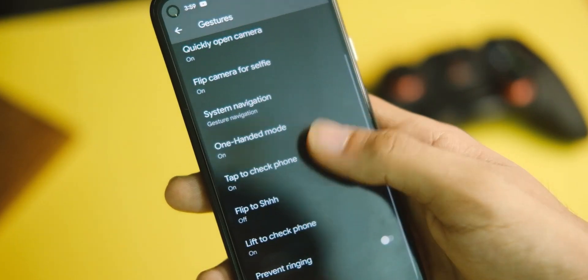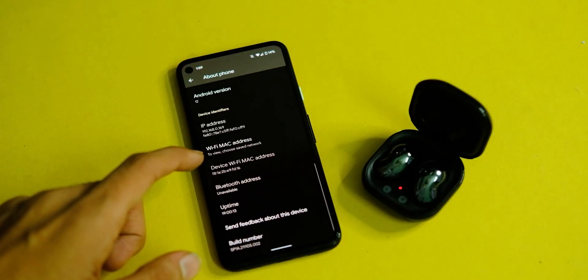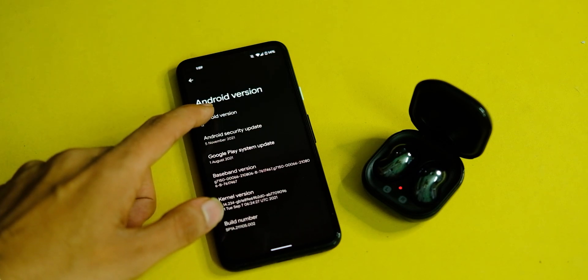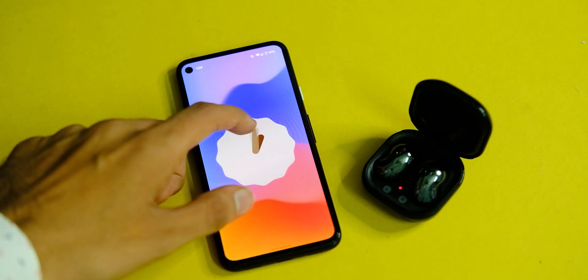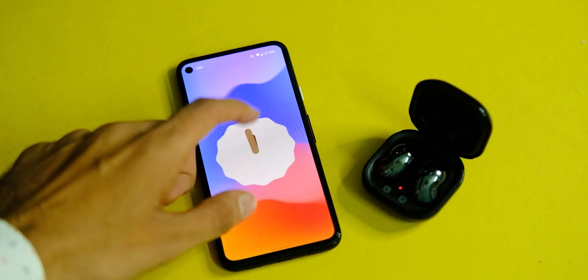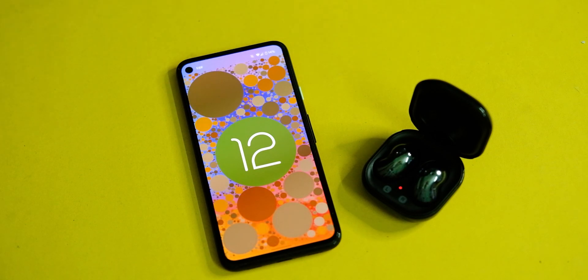But in this video, let's not fixate on those features. Instead, let's have a look at the device after this update and the issues that exist even till now with this device after this major update, and how the device performs in day-to-day usage.